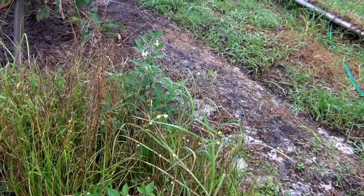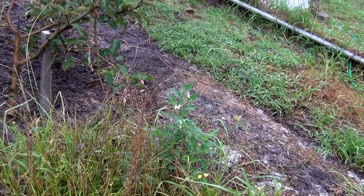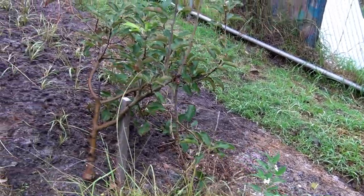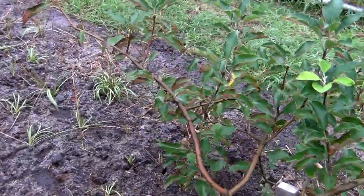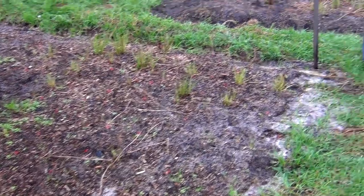Micoceros lanceolata, which we've been growing in the top corner there and we've just transplanted them out into this garden yesterday. Scappagerra there, more Scappagerra, more lanceolata.